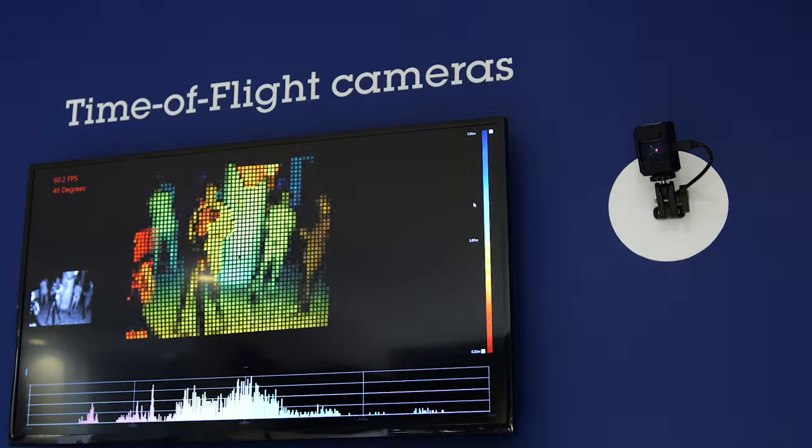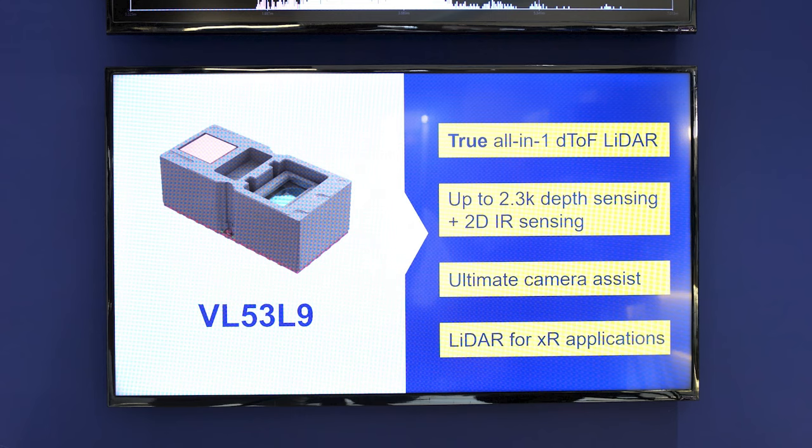This module takes ST's multi-zone direct time-of-flight product family to the next level. Innovative design and manufacturing processes used to construct the VL53L9 leverage on 10 years of production development and high volume production experience with time-of-flight based solutions. This is a true all-in-one module.